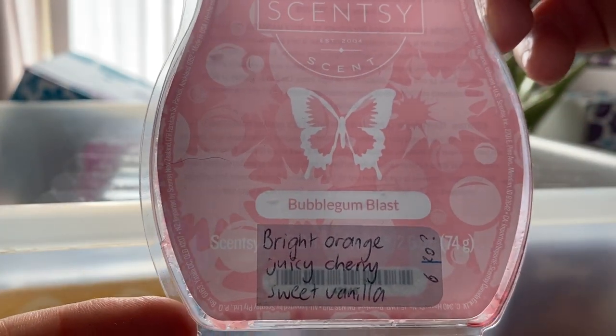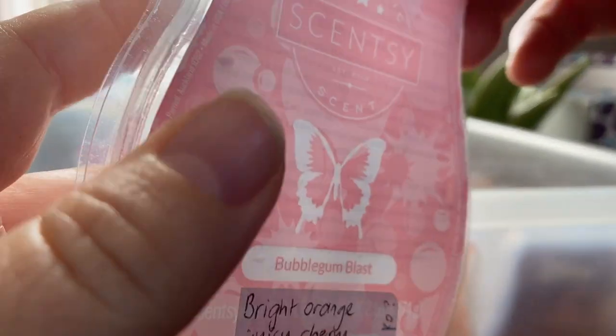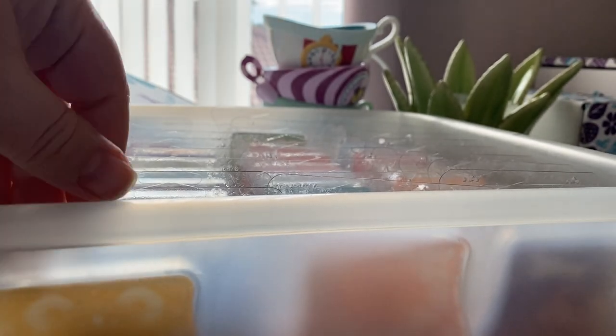Bubble Gone Blast — love this, it's in my club. It's bright orange, juicy cherry and sweet vanilla. I just get that orange and a little bit of the cherry — it's sweet, it's beautiful, I love it. Fruity and sweet, really good.